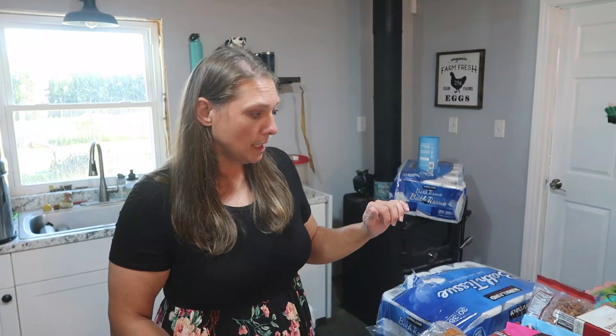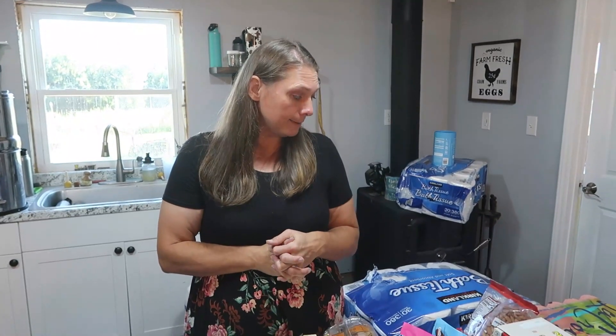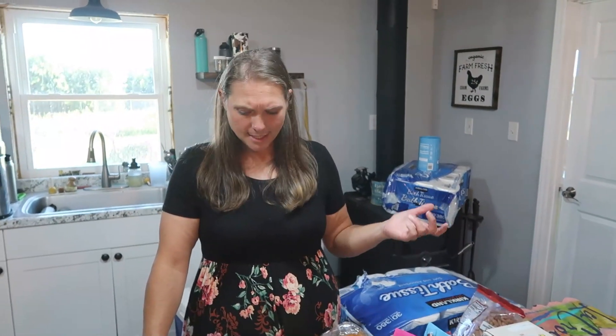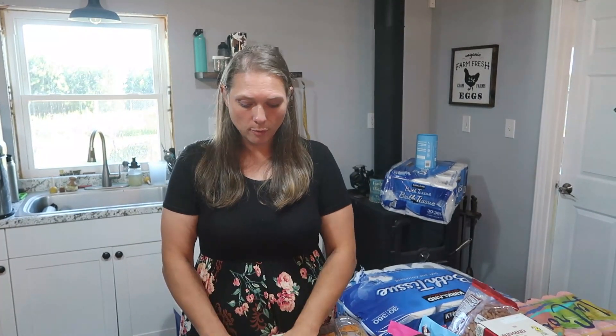Our total for all of this was $736. Remember, there are six of us and this is not a weekly haul — we obviously don't go through six bottles of maple syrup in a week. Prices are going up, that's just the way it is. I could have cut some things out, like I didn't have to grab the mac and cheese. What I've been trying to do lately is buy things at Costco when they're on sale and stock up then.